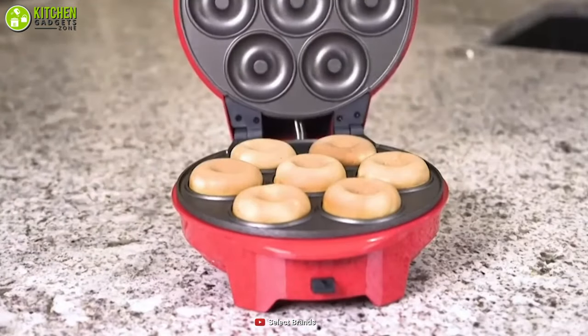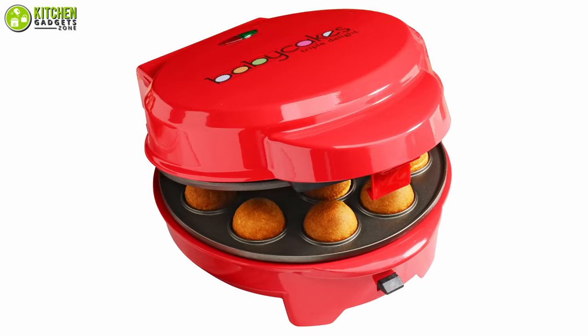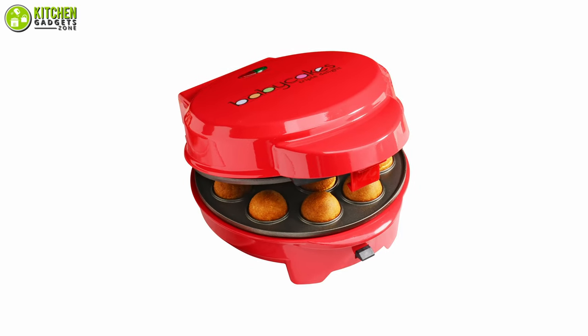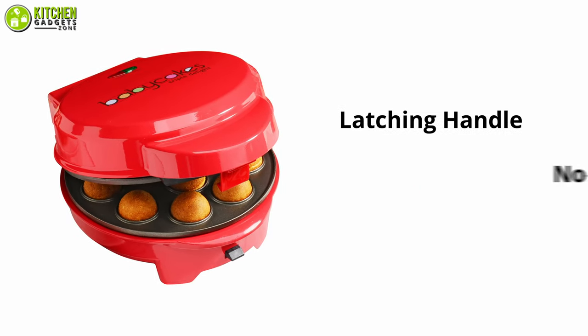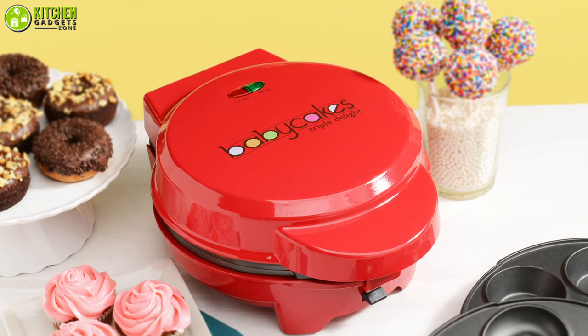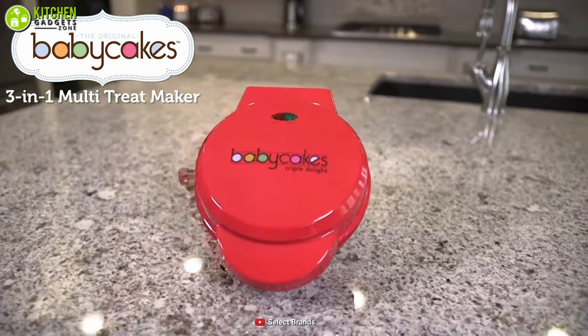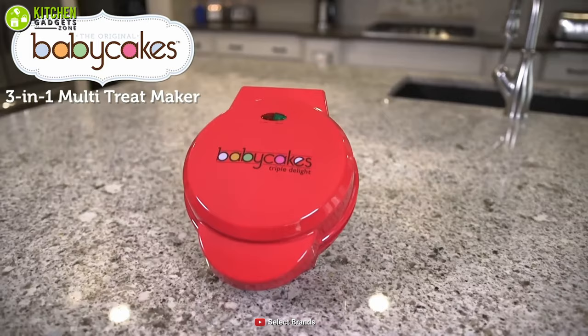However, beyond its size, it can make your cakes faster than conventional ovens. Also, it is ergonomically balanced with a latching handle, non-skid rubber feet, and a convenient cord wrap. So you can amaze your party friends by showing them its hidden tricks. Overall, it will please you with its look even when not in use.